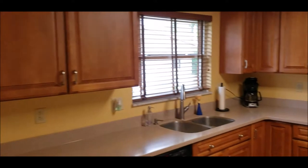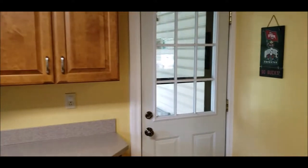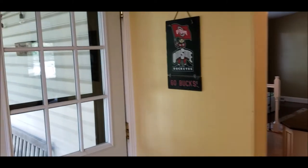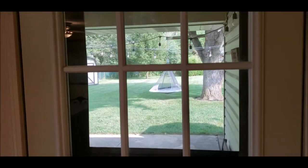This is your two-car attached garage. You've got updated vinyl windows throughout, and here's your back door leading onto the porch and into that beautiful backyard.